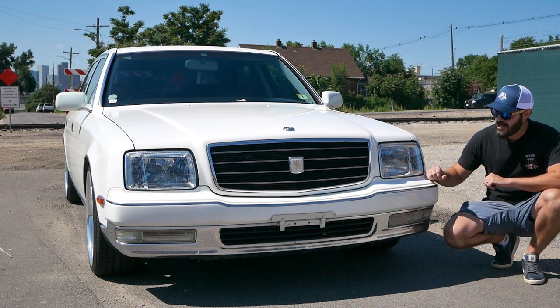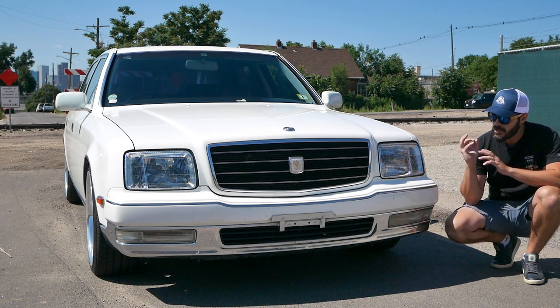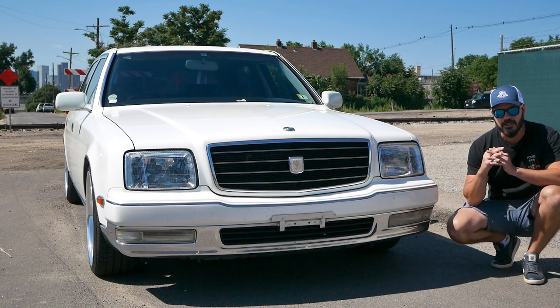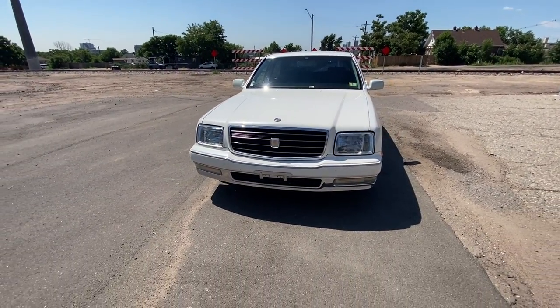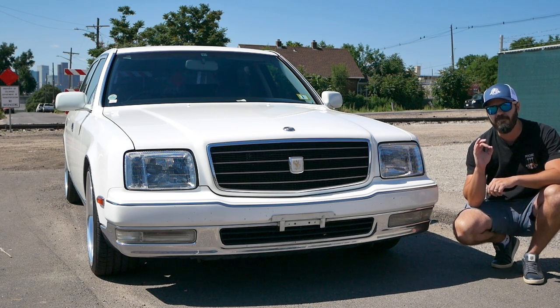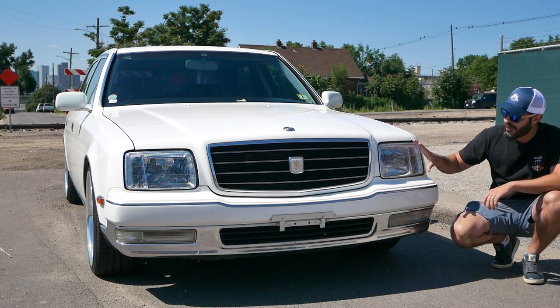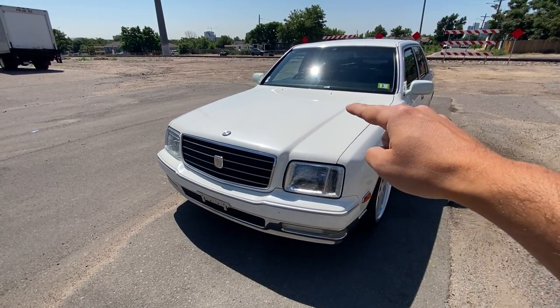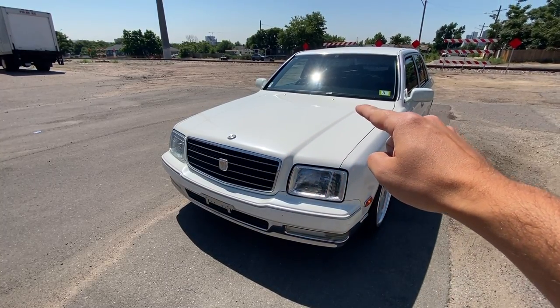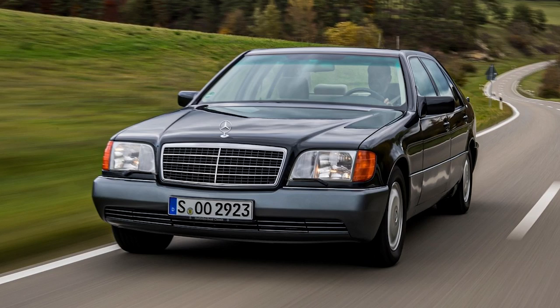Starting with the front-end design of the 1997 Toyota Century, it's really interesting because this design has a mix of a lot of design philosophies and styles merged into one car. Keep in mind this was in production in this shape from 1997 all the way up to 2013. Have a look at this layout — very typical German layout in my opinion, with this waterfall design for the grille in the middle, and then you have almost Mercedes-like W140 S-Class style inspiration for the top half of the front-end.